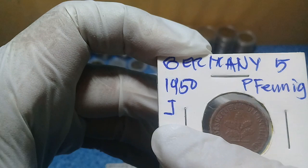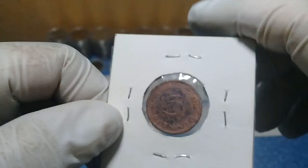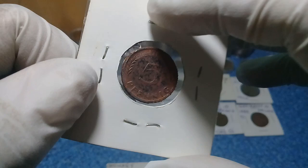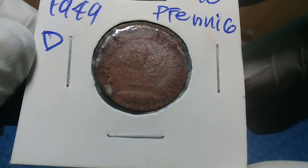We have here this Germany 5 Pfennig Type J, 1950 — a tiny little coin. The reverse shows the value, the 5 Pfennig. I don't know where I got this coin — I just remember I have it and today it showed up. We also have here the 1949 10 Pfennig.